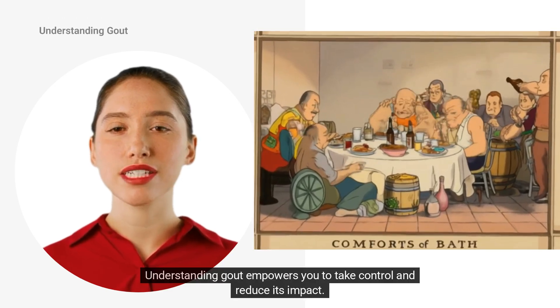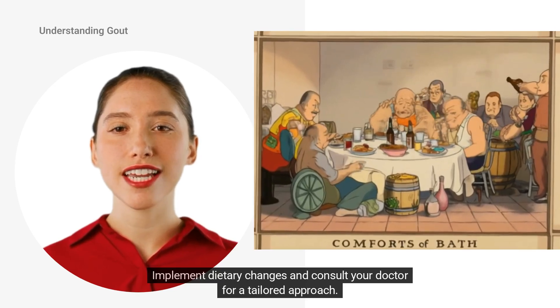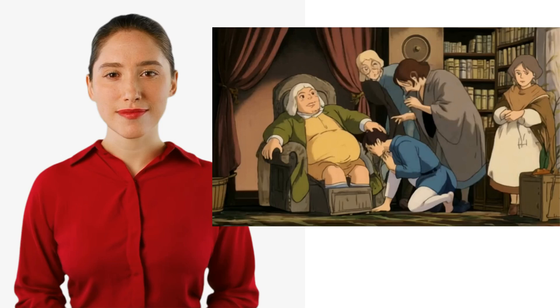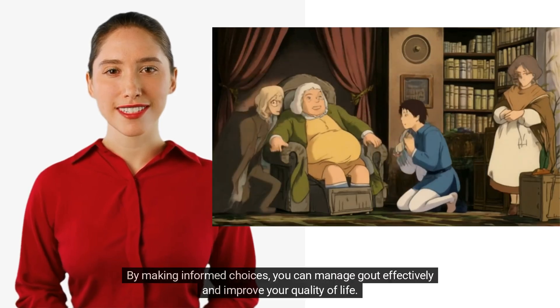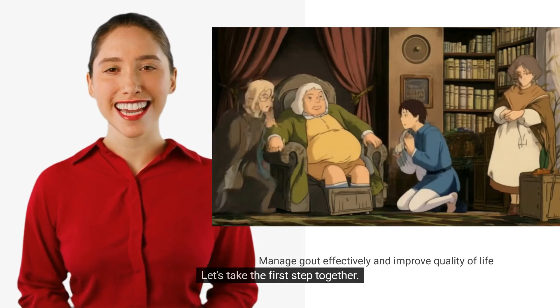Understanding gout empowers you to take control and reduce its impact. Implement dietary changes and consult your doctor for a tailored approach. By making informed choices, you can manage gout effectively and improve your quality of life. Let's take the first step together.